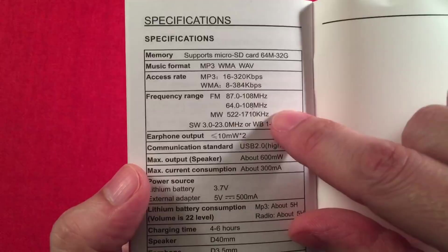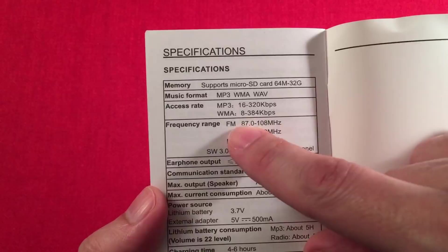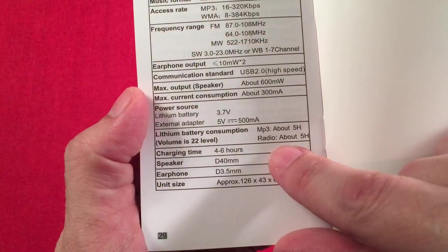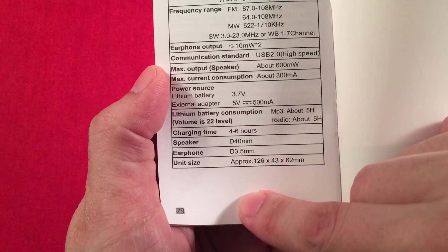Here's the frequency chart in the manual: FM 87 to 108 and 64 to 108. There's your 9-step on AM. Playback supports up to 320 kbps on MP3 and WMA goes up to 384K. It supports a micro SD card up to 32 gigabytes. Battery life is five hours on radio and five hours on MP3 at volume 22. Charging time is about the same. 40-millimeter speaker.